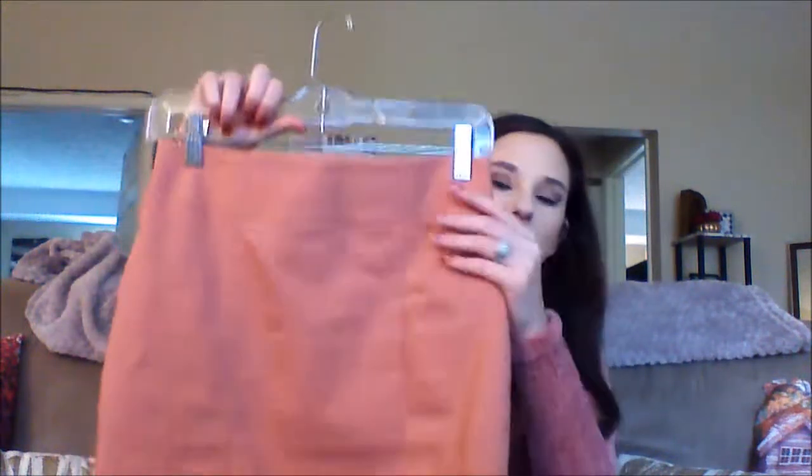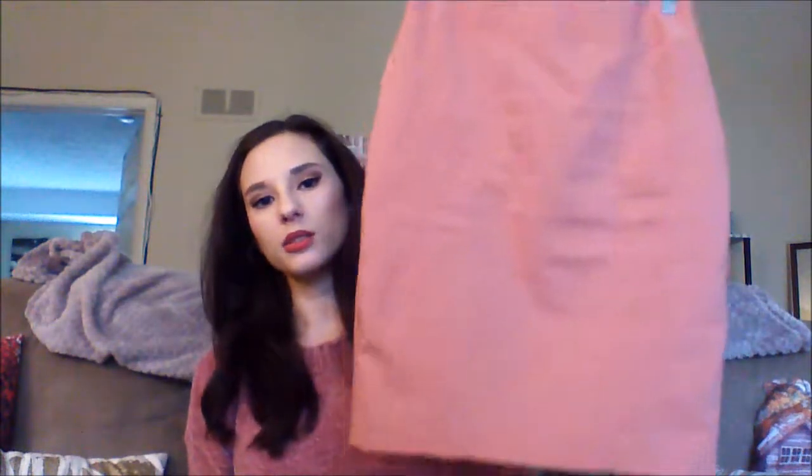When I wore that sweater, I wore it tucked into this skirt. It's like a burnt orangey peach color pencil skirt. The seams are kind of cool — they come in like this, which gives you an hourglass shape, and they're on the back too, which makes your butt look really nice. Just a classic pencil skirt but looks so pretty. Definitely check out my Instagram if you want to see what that looked like together, because it was super pretty.